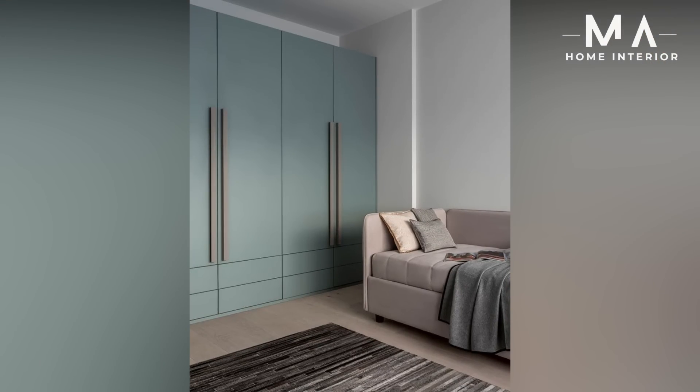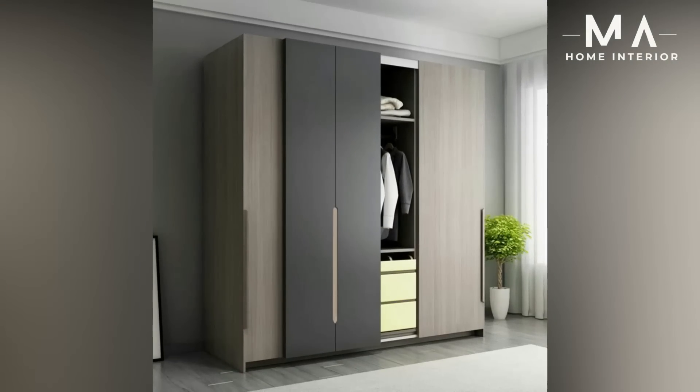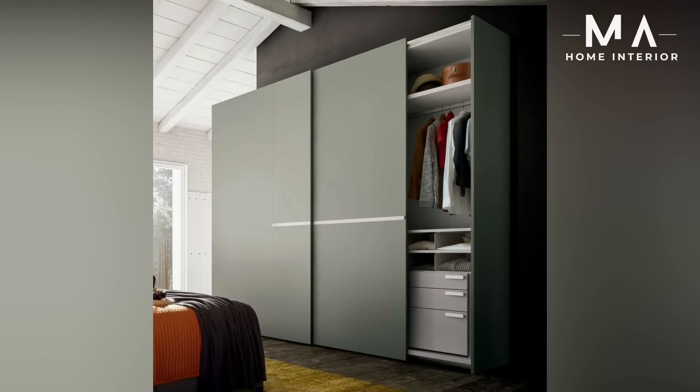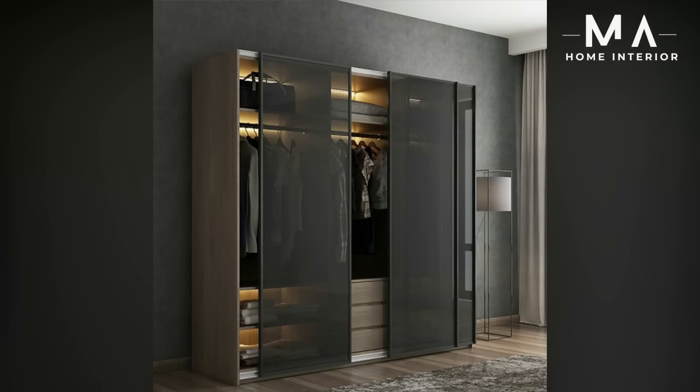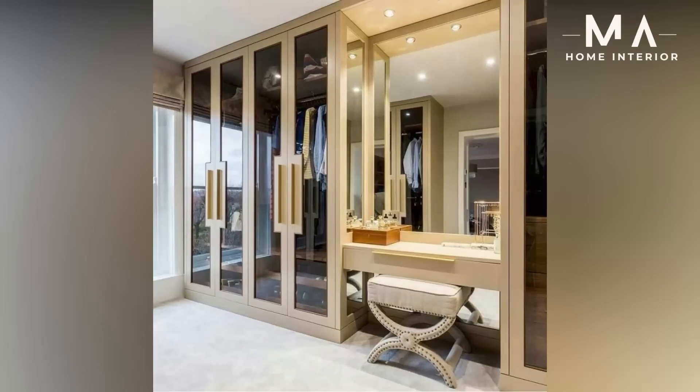Take the measurements of the area you need to fill up with the wardrobe before going for selection. Calculate the number of wardrobe drawers you would require to stuff your belongings in it. If you are having a wider room, look for the right bedroom wardrobe closet style. Give due importance to the material and the colors the bed and wardrobe would be designed with for a complete set look.